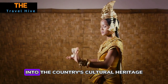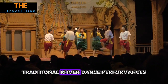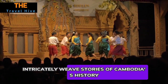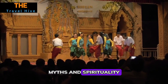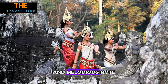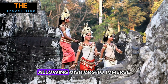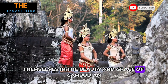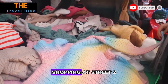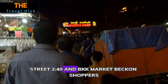Number thirteen: Cambodian Living Arts Show. The Cambodian Living Arts Show is a captivating journey into the country's cultural heritage. Traditional Khmer dance performances, accompanied by live music, intricately weave stories of Cambodia's history, myths, and spirituality. Each graceful movement, vibrant costume, and melodious note serves as a tribute to the country's artistic legacy, allowing visitors to immerse themselves in the beauty and grace of Cambodian traditions.